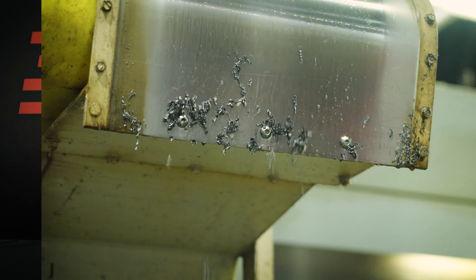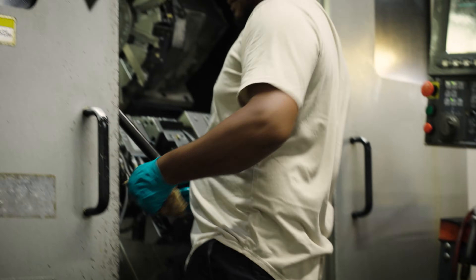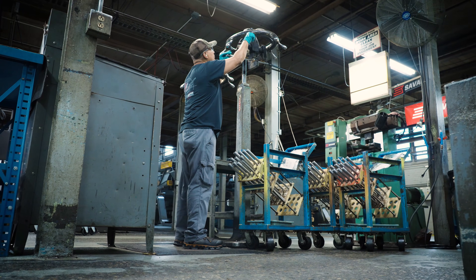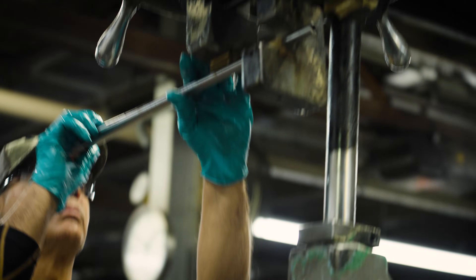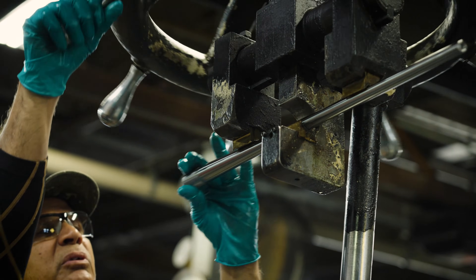We'll cut them, we'll drill them, we'll ream them, we'll button rifle them, it'll then go into turn. Once our barrels are fully machined they will then go into be hand straightened by a person. Every barrel that's manufactured here in this facility is straightened by a person, by the person's eye, not by a machine.